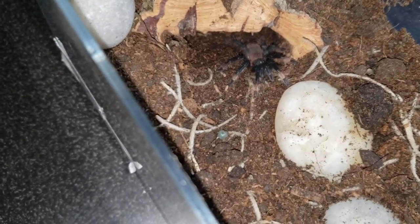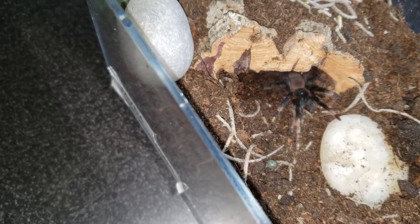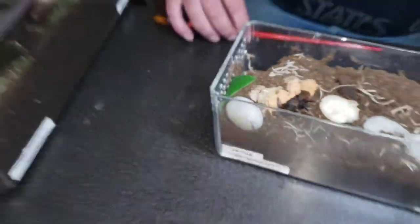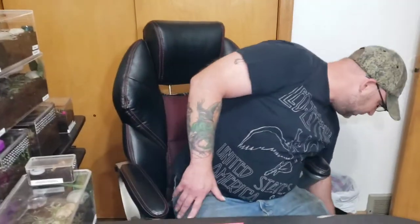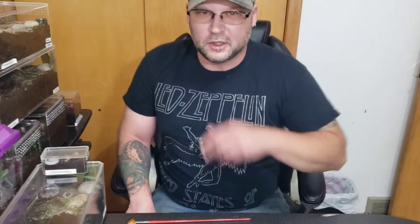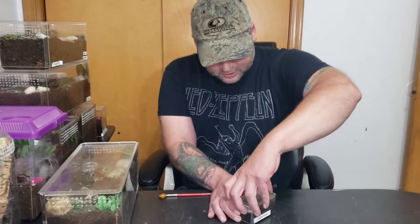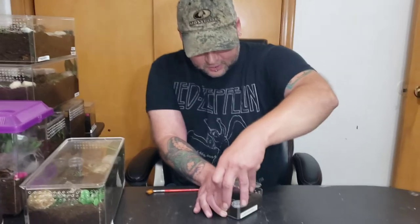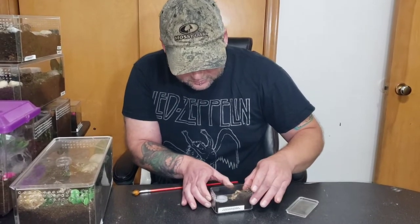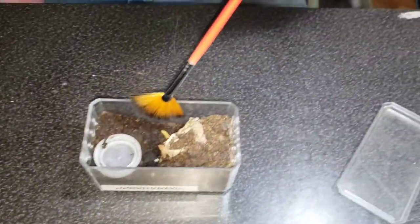This is our only Cyriopagopus palma. I know there's a few other species out there that I'd like to get eventually, but right now this is the only one we have. Here we got one of our smallest ones. This is Huey, a Lasiodora parahybana. He is tiny. He's out right now but kind of ran in there. He's got a little worm in there he was just working on, but I scared him off.